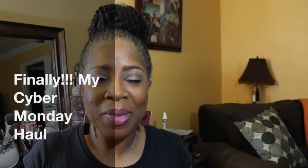Hey y'all, this is Deb. I have recorded this video — this is my third take. This has been a very difficult video for me to make, but let me go ahead and get into what I've purchased. I am going to show you what I purchased and then we'll chat a little about the experience.